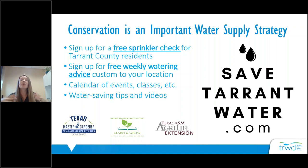If you go to safetarrantwater.com, that is our conservation-facing website where you can learn about all of our events. You can sign up for a free sprinkler evaluation — if you're a Tarrant County resident, we'll pay for a licensed irrigator to come to your house and evaluate your irrigation system for inefficiencies. You can also sign up for free weekly watering advice, custom to your location, delivered every Monday by text or email. We also partner with Texas A&M AgriLife Extension and the Tarrant County Master Gardeners to provide these educational opportunities.